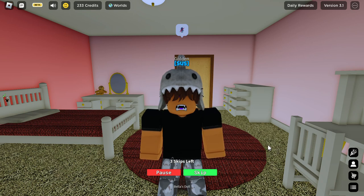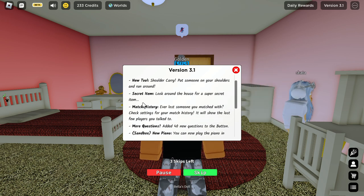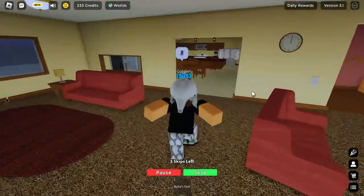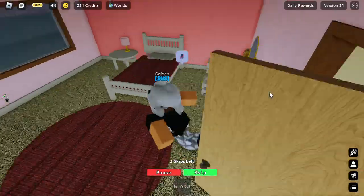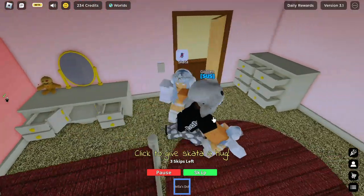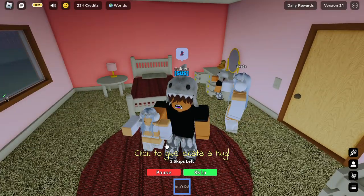There's a new secret item in this new version 3.1 in Neighbors. As you can see, it says 'look around the house for a super secret item.' We searched the whole house already — it's not entirely secret, but if you go in this room right here, there's a doll in the corner. If you click on it, you get Bella's doll, and what it does is it turns into the other person's character.